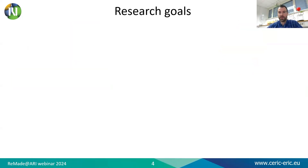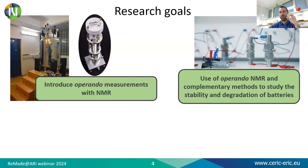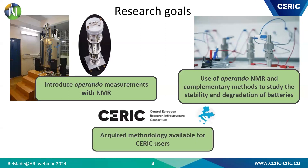My research goals are the following. I introduced operando measurements with nuclear magnetic resonance, and applying existing solutions to the given measurement limits is the first technical part of my research focus. An adapted probe has been bought and I have learned how to use it. The second goal is the use of operando NMR and complementary methods such as operando EXAS, which is already developed, to study stability and degradation mechanisms in new battery systems. The acquired knowledge and measurement system will be available to CERIC users and other institutions for future use.